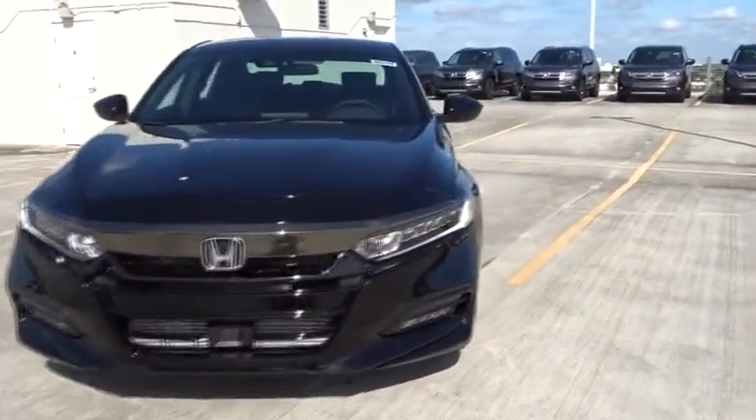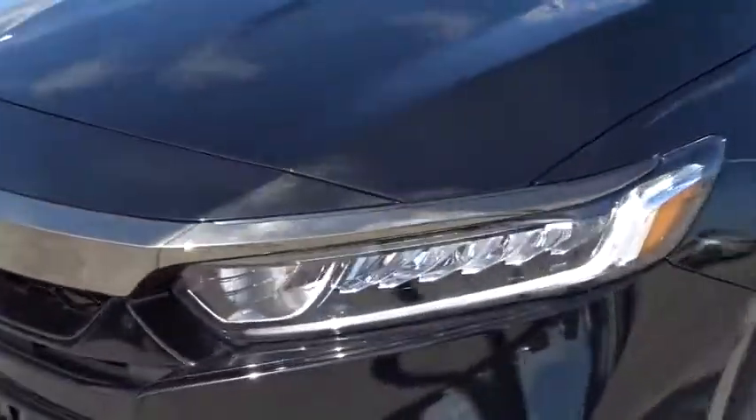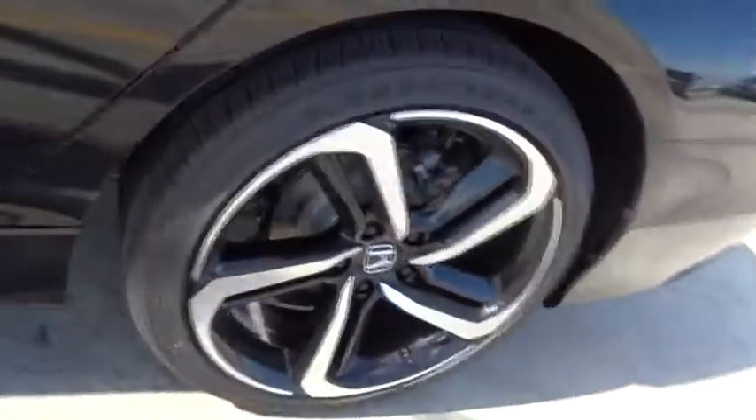Airbags, daytime running lights, power mirrors, head-up display, remote window operation, adaptive cruise control, rear spoiler, four-piece floor mat set.